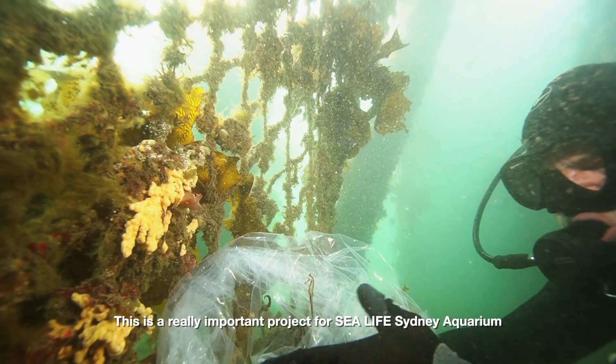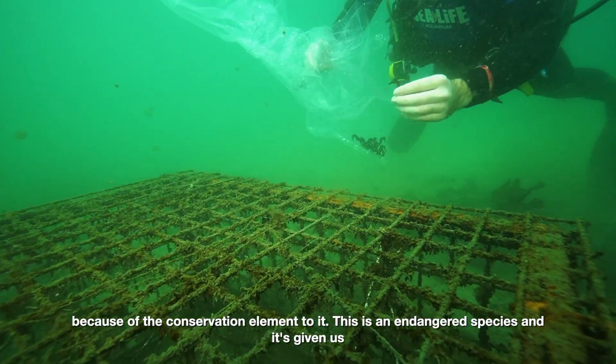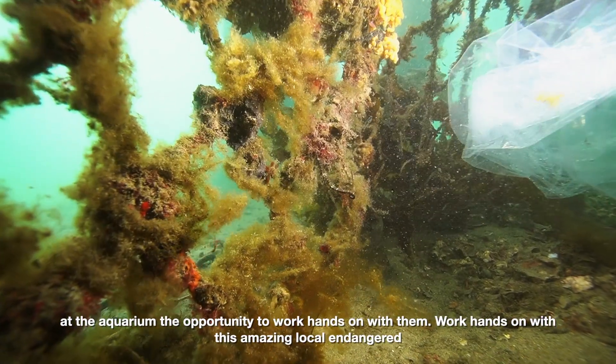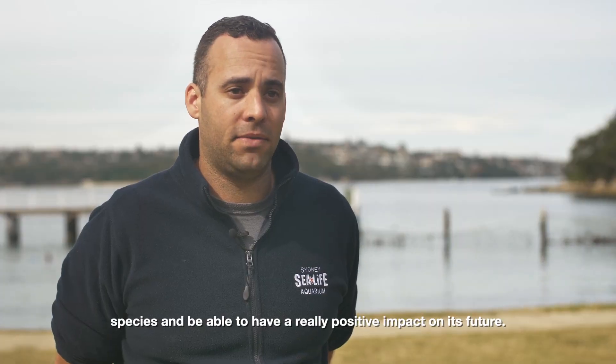This is a really important project for SeaLife Sydney Aquarium because of the conservation element to it. This is an endangered species, and it's given us at the aquarium the opportunity to work hands-on with this amazing local endangered species and be able to have a really positive impact on its future.